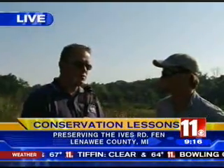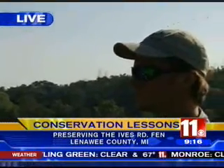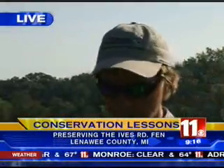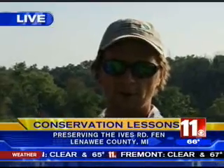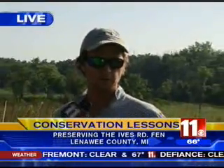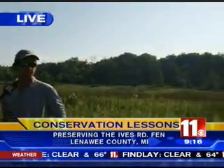And I'm here with Mike, who is one of the assistant directors here for stewardship. Tell me a little bit, because a lot of people don't know what a fen is. Sure. Well, specifically, a fen is a unique type of wetland which is fed by calcium-rich groundwater, and that creates site conditions which support a number of rare plants and animals, as well as many common ones.